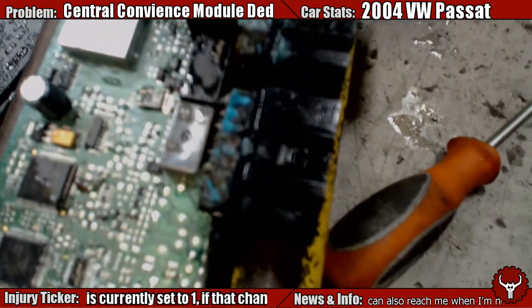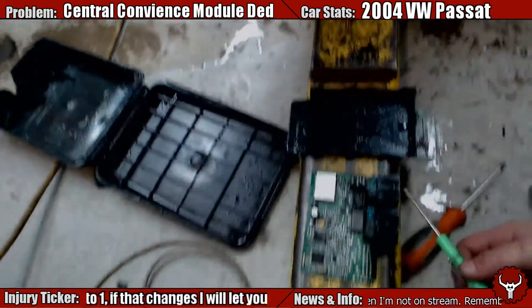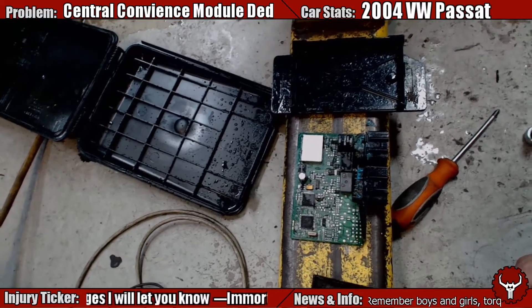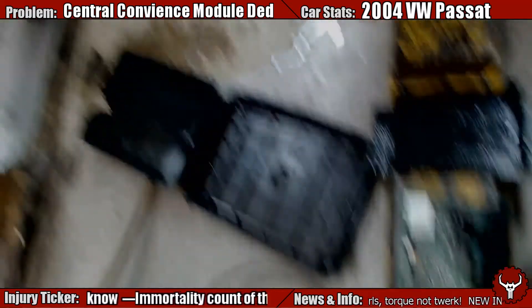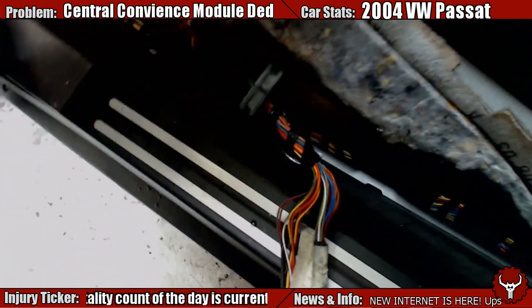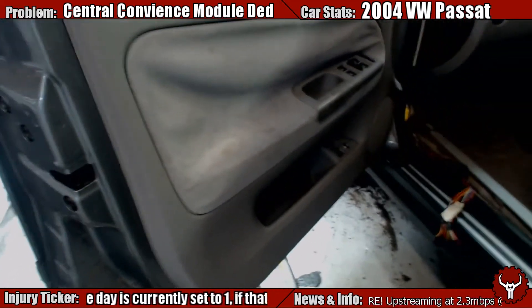Really corroded. Nasty, nasty stuff. If you get this early enough, you can save the module - I've seen it, I've done it before. But the box, the module, everything is full of water. Floor full of water, floor soaked. Under the floor actually isn't as bad as we've seen before - when we've pulled up the carpet and had the floor actually submerged.